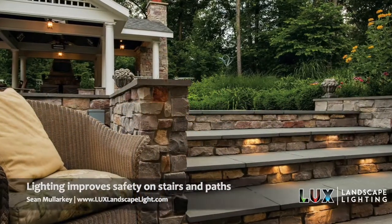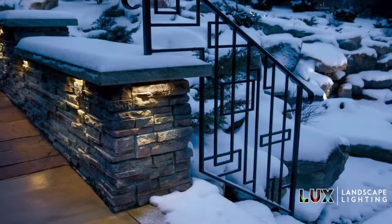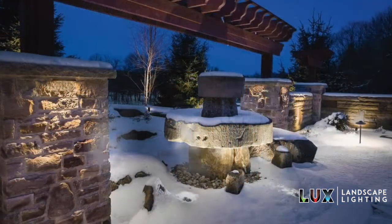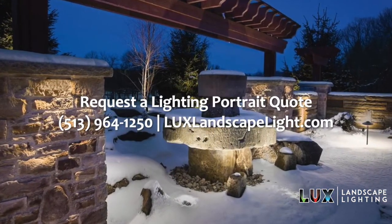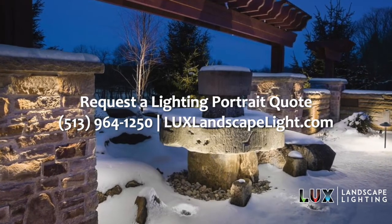Think about how you would light the inside of a home. You want to be able to get through it, see one another, and show off the nice characteristics of your home. The outdoors is no different. Go light it up, make it look beautiful, so you can enjoy it any time of the day or night.